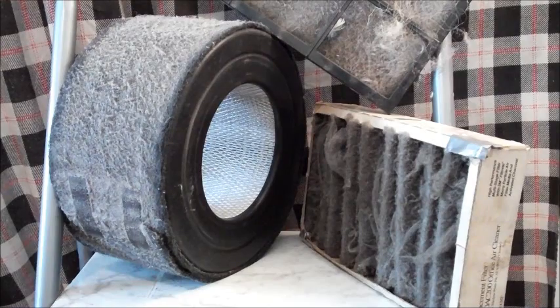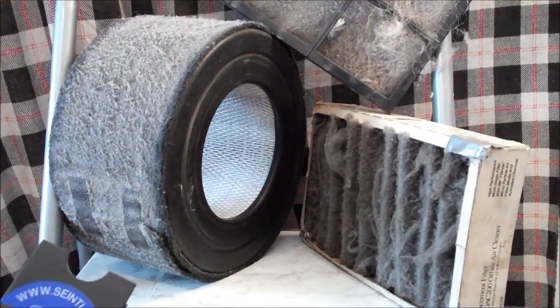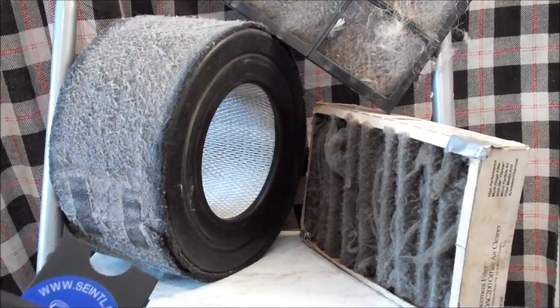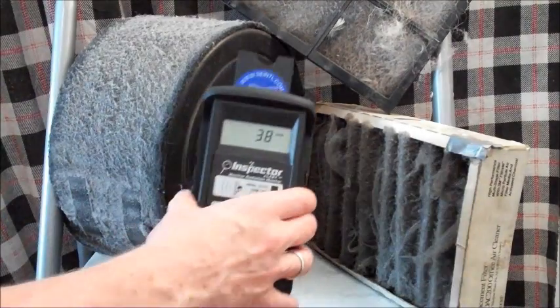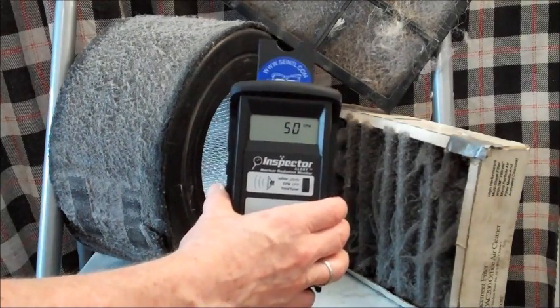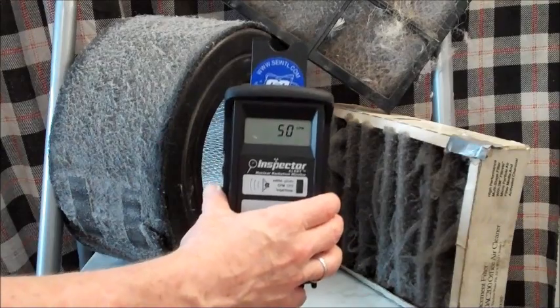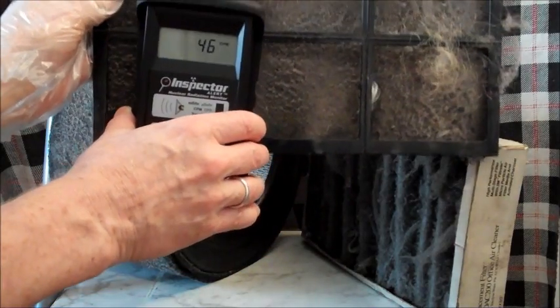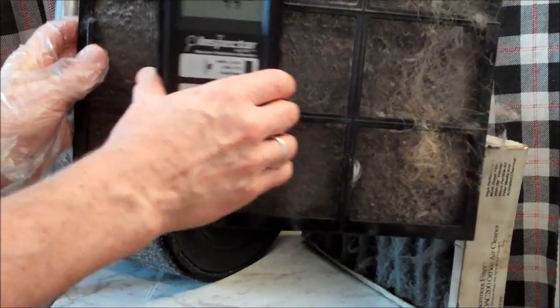The background in here we just tested was 39.4 counts per minute. This style of testing HEPA filters has apparently become a little more popular. We see Dr. Chris Busby doing it, Arnie Gunderson is doing it, and it is one of the ways that we can tell if we've been impacted by radiation. Here's our Inspector Alert nuclear radiation monitor — 39.4 is about what it is coming in at on a 10-minute average. We're just going to look at what we get testing these before we vacuum them and create an aggregate.